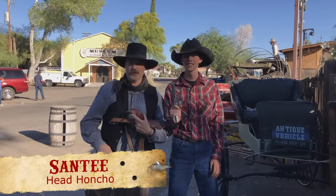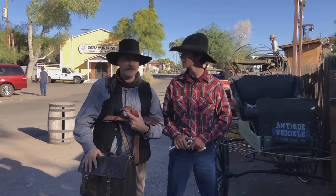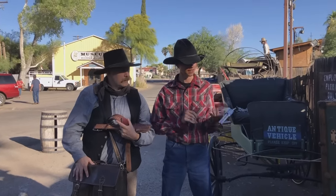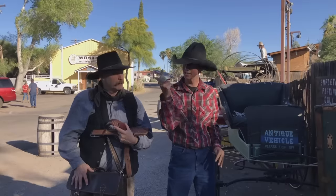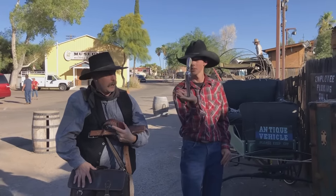Hey there folks, Santee at the Arizona Ghost Riders here. I'm here with Jesse from Old Tombstone Theme Park. How you doing, Jesse? Good, how you doing? Hey, what are you doing with my gun, buddy? Oh, I like it — it feels very nice. All that is awesome.